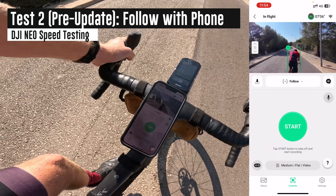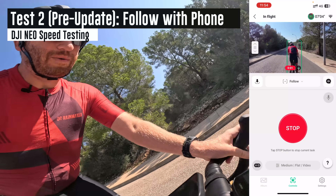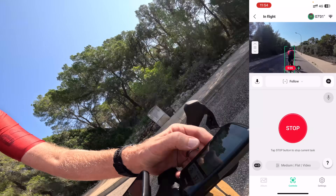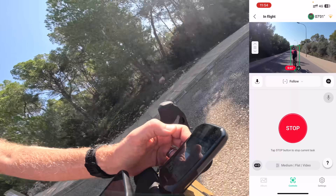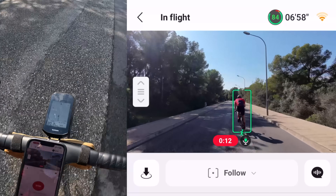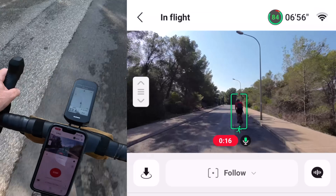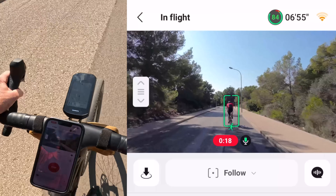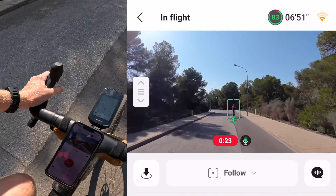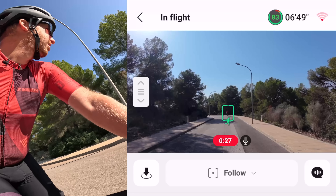Next, in simple follow mode using the phone as my following device. I'll press start — it's following me as an object right there. We're going 15 kilometers an hour. Let's get up to 20. And we're starting to slowly pull away from it. At 25, while it's visually tracking me, I'm now going away from it. If I go up to 30, we've already lost it — it's way back there.